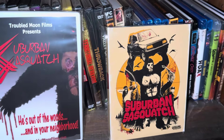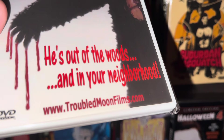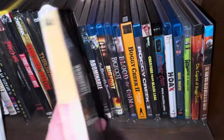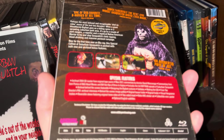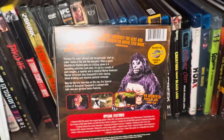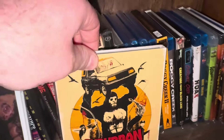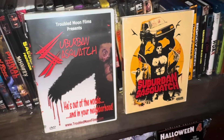The next one is another upgrade — we already talked about the DVD of Suburban Sasquatch. If you want to buy the DVD directly from the director, go to troubledmoonfilms.com and you'll be dealing with Dave Waskavage. Here's the Blu-ray released a year or two ago from Visual Vengeance and Wild Eye. The movie came out in 2004, but this was released recently and also includes Riff Tracks. If you're going to buy this movie, I recommend it. You can either buy it directly from the director or get the bonus materials with the Blu-ray.